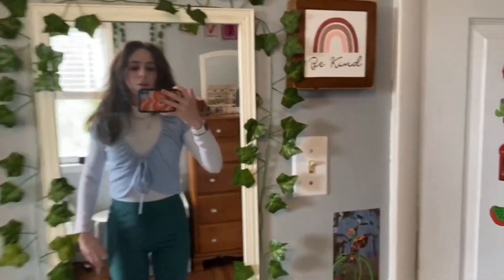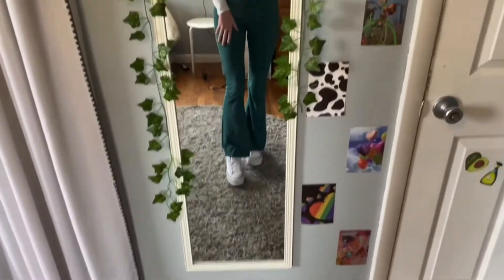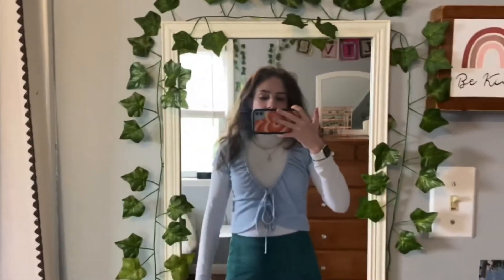What's up guys, it's Wednesday and this is my outfit for today. I have these green flare pants and my white platform Converse — I love these shoes so much. I'm also wearing a white mock neck shirt with a blue top over it, a Taurus necklace, a chain necklace, and these earrings. I have my hair down and I'm wearing my Apple Watch.